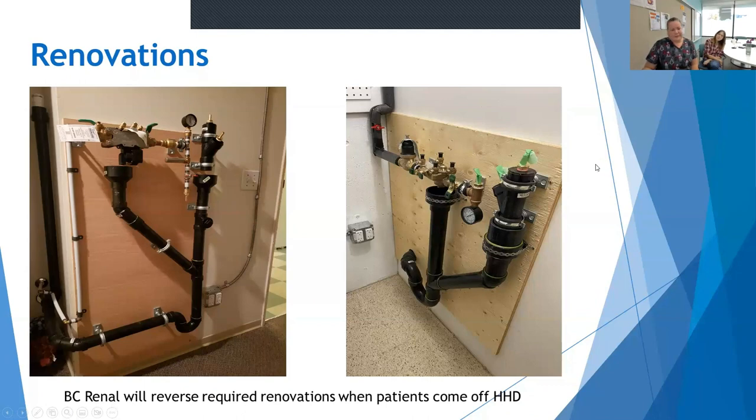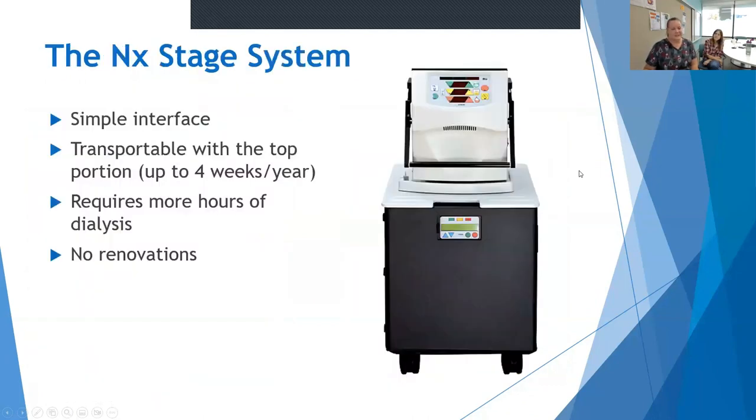Our other machine is the NxStage. It has a very simple interface, the basics of which are quite easy to learn. The top portion is transportable — it weighs 75 pounds, and with a travel case it's about 100 pounds. There are extra logistics to consider if you want to travel, but it can be transported, and supplies for travel can be provided for up to four weeks per year. This machine requires more dialysis hours to get you the basic dialysis — between 16 and 20 hours per week compared to 12 hours in clinic. This machine doesn't require any renovations; it connects into existing water source and drain system.